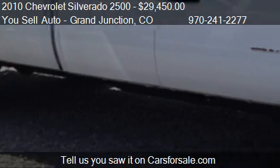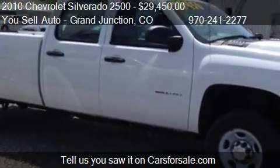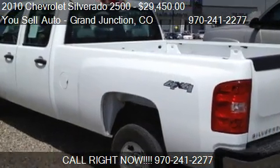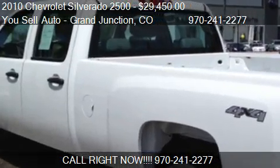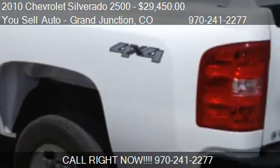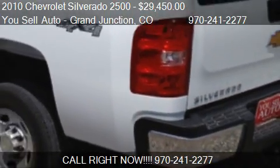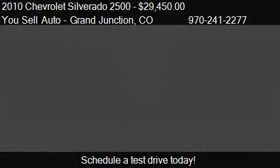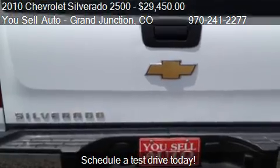Call us at 970-241-2277 or stop by our lot. Find us at 2497 Highway 6 and 15, Grand Junction, Colorado, on our website, or check us out on carsforsale.com.